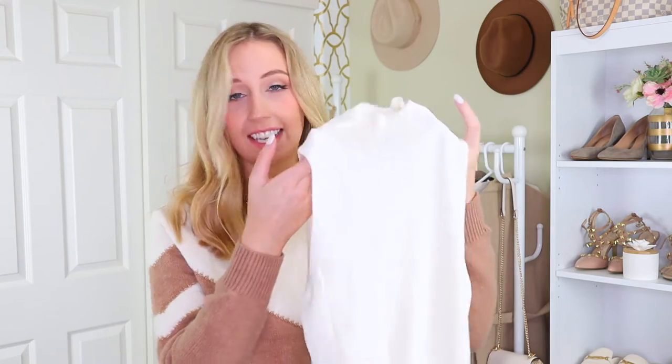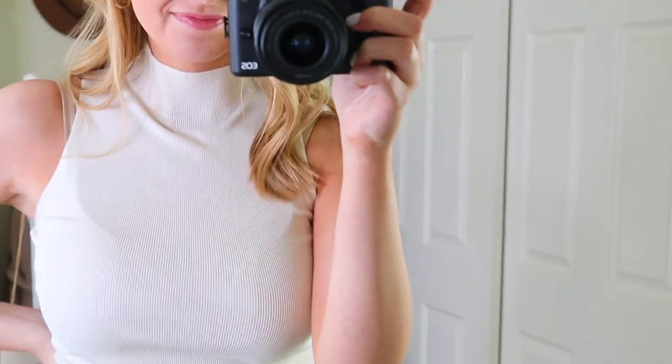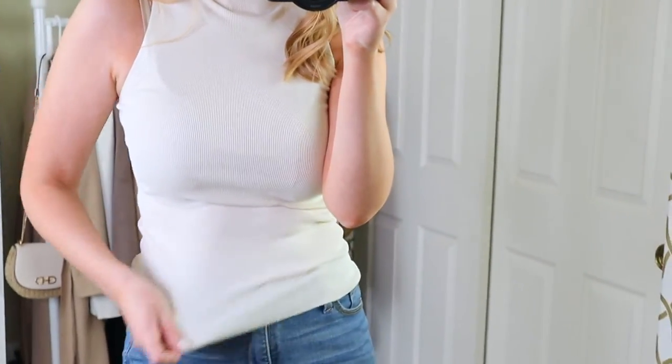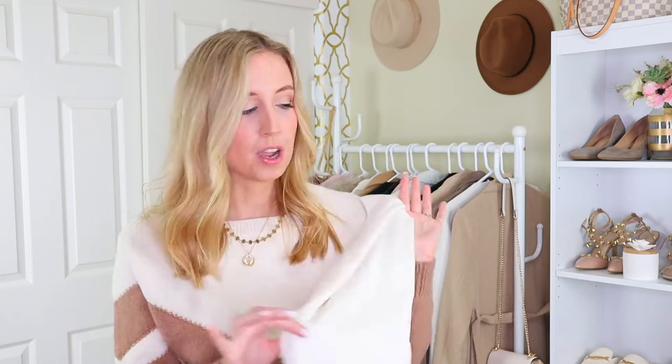I mentioned I was buying this in one of my other recent hauls. I wanted to share it in case you got it for Black Friday because I got it for a really good deal, but I don't like it. This is a sweater material and I should have thought more critically about it. As soon as I took it out of the package, I knew it was going to be clingy. And because it's white, it's also see-through. So I just wanted to give a brief update that I am returning this.